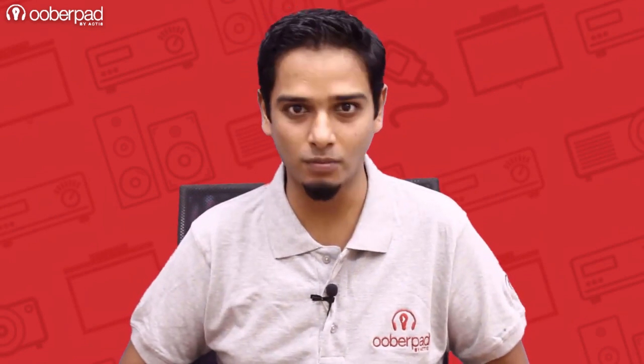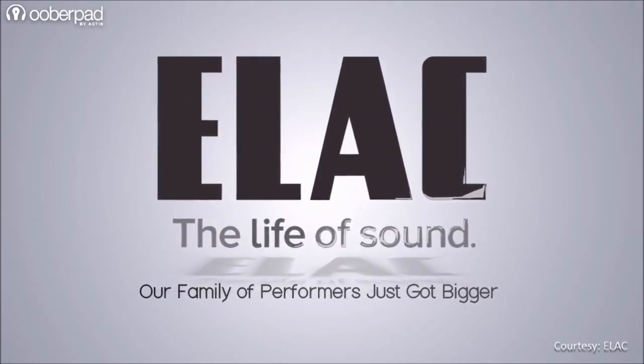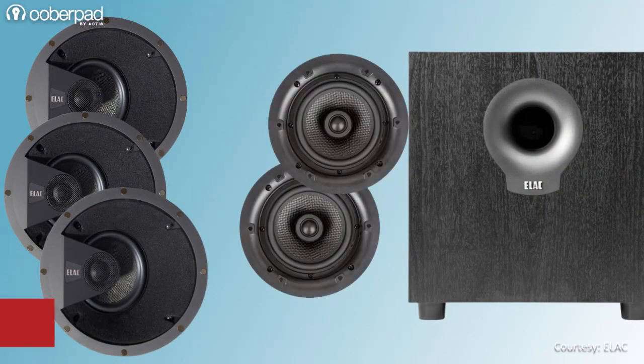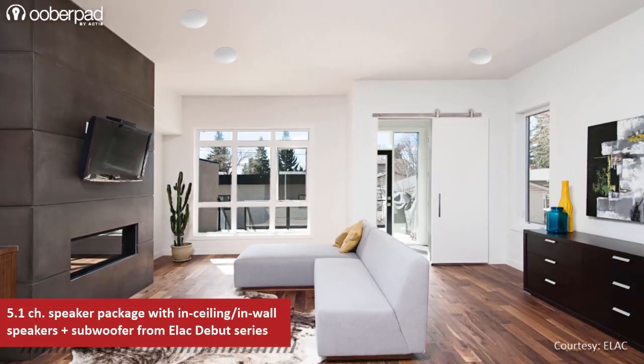Hello and welcome to UberPad, India's first Smart AV e-commerce store. Today we're doing a feature roundup of a 5.1 channel home theatre speaker package, ideal for 100 to 200 square foot rooms. Combining in-ceiling or in-wall speakers and a powered subwoofer from Elac's Debut series, the idea is to have a surround sound system that can be heard and not seen. Let's find out what makes this package truly special.